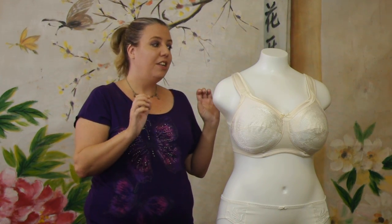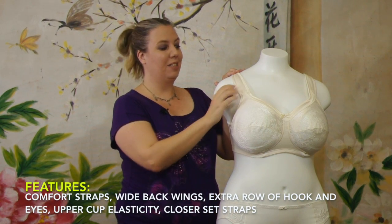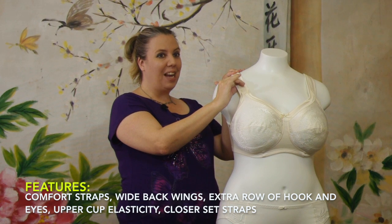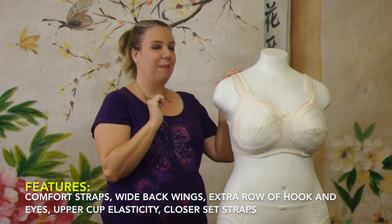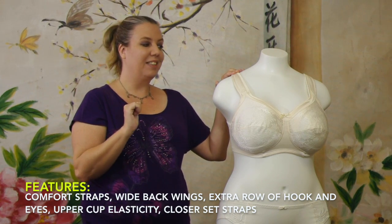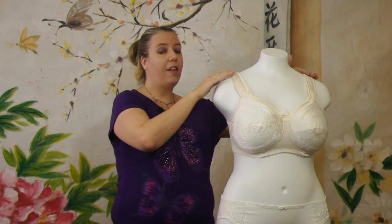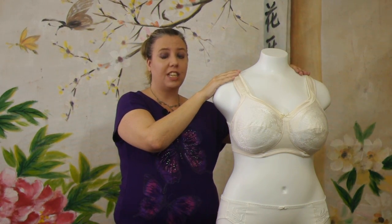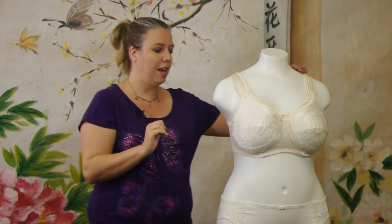With Avianna bras you get these lovely comfort straps, and that is my favorite feature. When I pulled it out of the packaging I noticed this comfort strap is a little plushier than the ones I've seen previously — new moms will certainly welcome more comfort. Avianna has also made these straps a little closer set together so that you don't have to worry about bra strap slippage, which is an excellent feature on any bra.